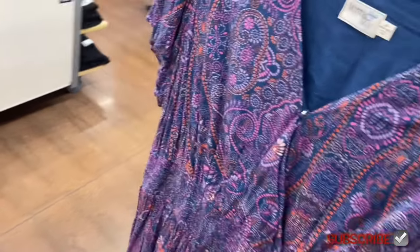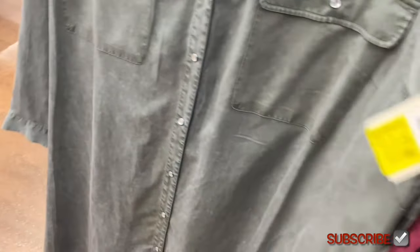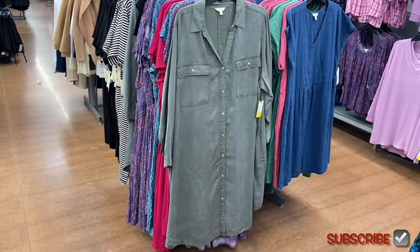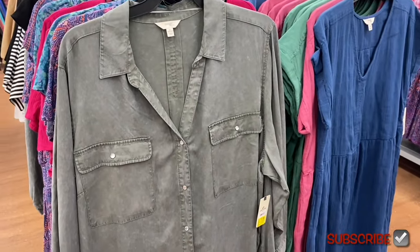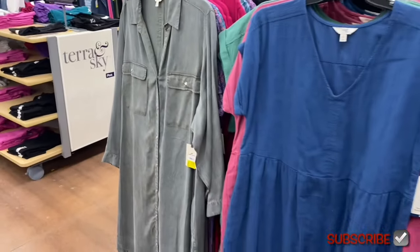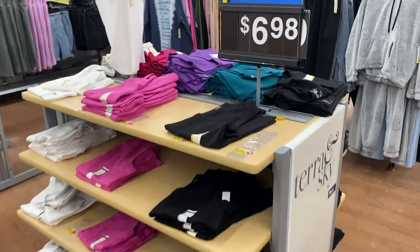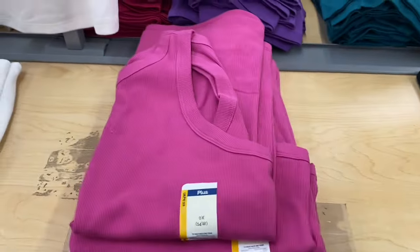There's a shirt dress on clearance here — it came in gray, purple, and pink. It might still be online — I'll tag it if it is. Even if it says out of stock, it could just be one size or color, so I still tag it in case someone wants an easy link.